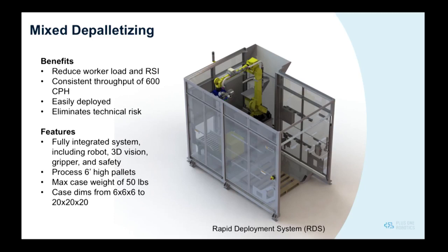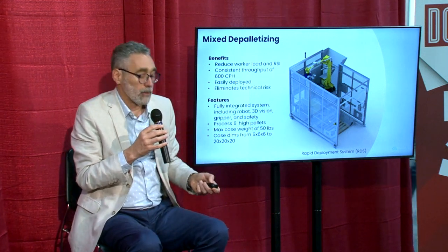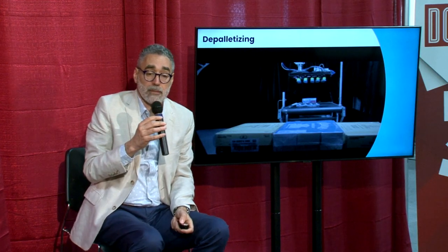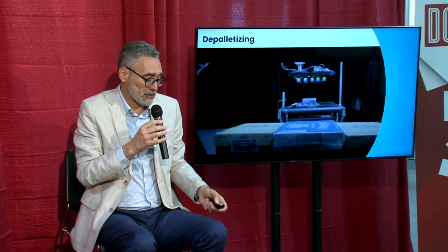Robots reduce worker load. You need to get to a continuous, consistent rate of about 600 cases per hour to make the ROI work, but this system is easily deployed — no risk. It's a standard system fully integrated with the robot, vision, and safety. This particular robot and gripper can handle about a 50-pound sack, parcel, or tray. In action, the robot picks from the pallet — whether bags or trays — a camera is positioned above, and items get sorted onto the downstream conveyor, where ultimately they'll be decanted or made into mixed pallets.